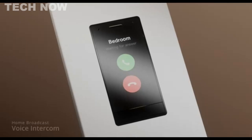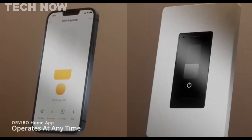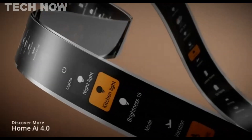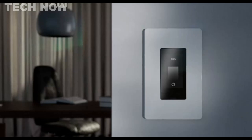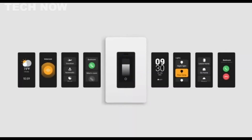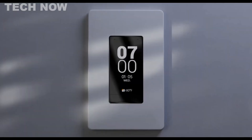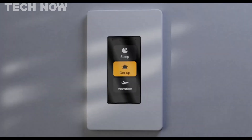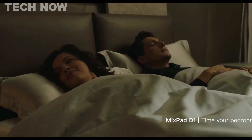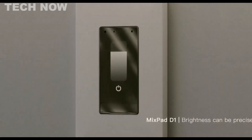The MixPad D1's versatility is evident in its ability to control all Orvibo switches, allowing users to create personalized scenes for different brightness levels across a range of lighting fixtures such as chandeliers, light strips, and floor lamps. Installation is made easy as the MixPad D1 is designed to replace traditional light switches, requiring only a neutral and ground wire. The smart dimmer switch's interactive features extend to voice control with Alexa and Google Assistant, enhancing its accessibility.